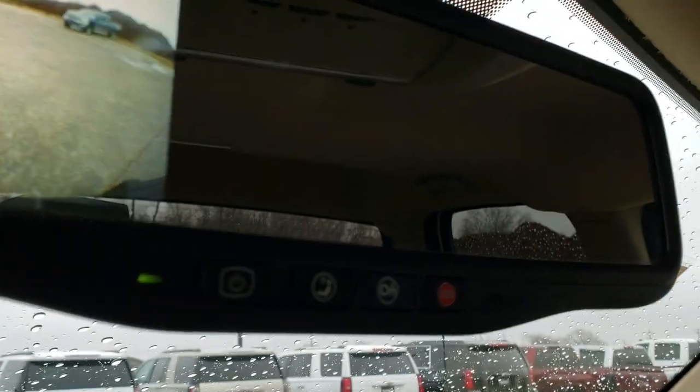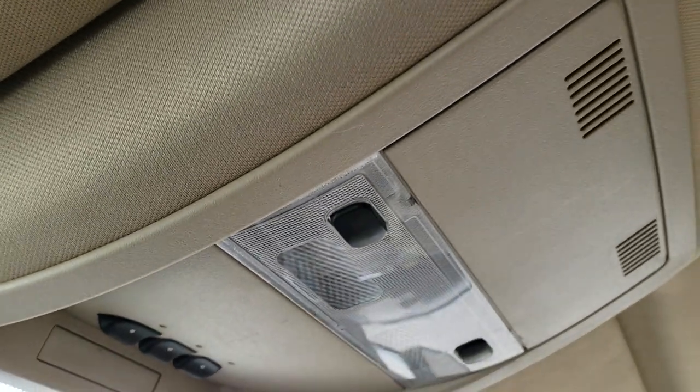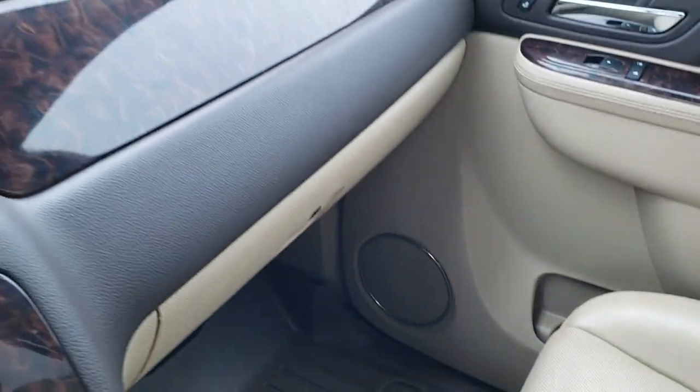You also have OnStar buttons right there, Home Link buttons, and map lights. The headliner is in nice shape, and the passenger side seat is in nice condition as well — no rips or tears. It smells very clean inside this truck, and there is a WeatherTech floor mat on that side too.